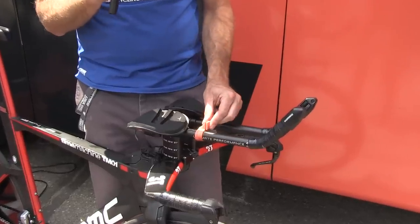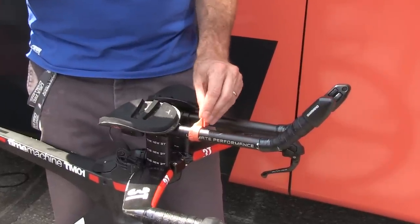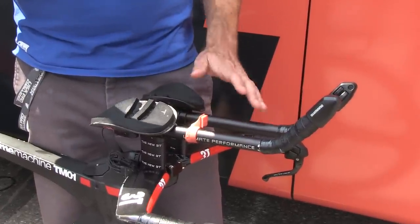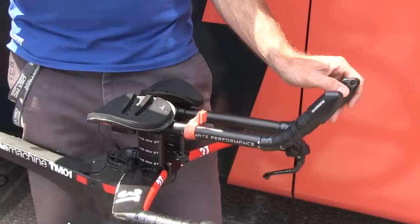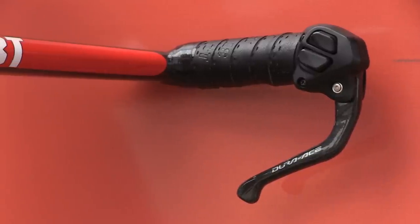This little orange piece of plastic on the aero extension is the SRM head unit mount, and because it's a Time Trial bike, you've got thumb shifters both on the aero extension and down here on the handlebar.